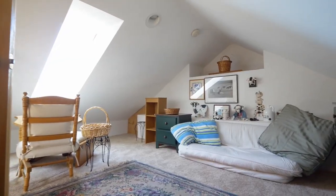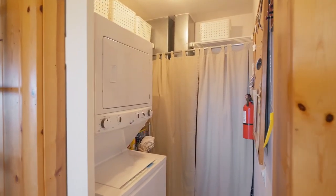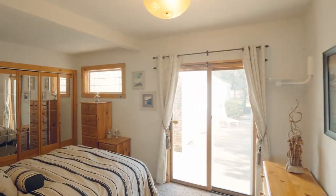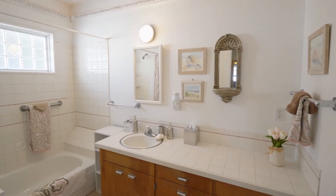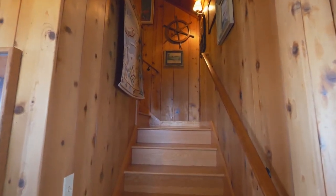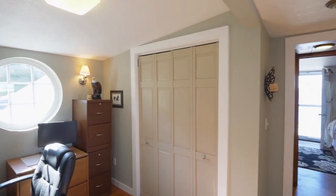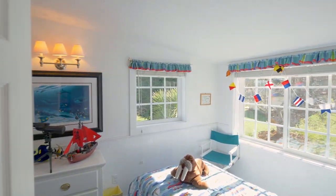Head up to the loft for another private space with a skylight. The main floor master suite has access to the patio and its own full bath. On the upper level, you'll find additional bedrooms with views of their own, plus another full bath.